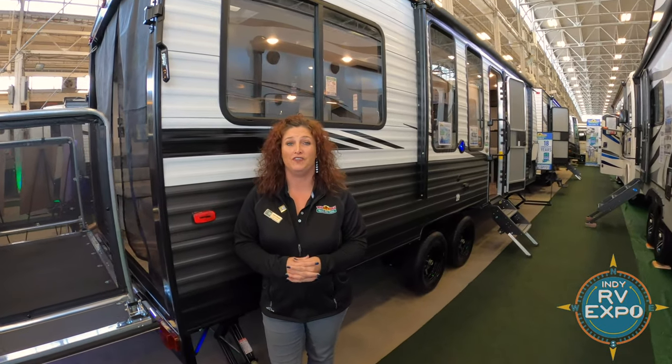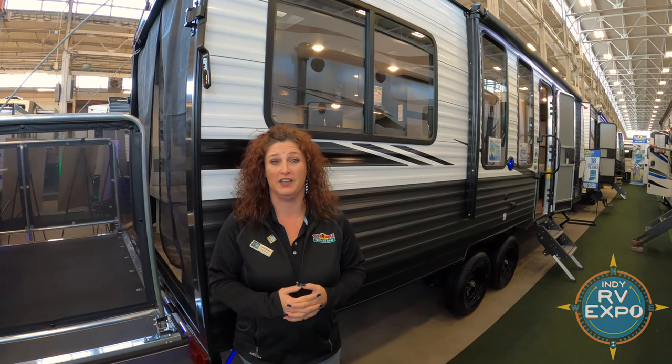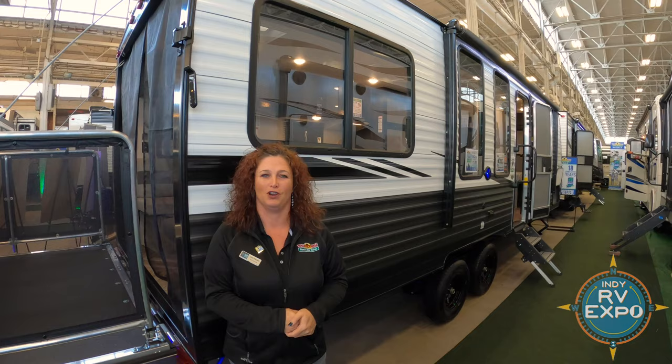Hi guys, this is Jojo here at Walnut Ridge Family RV. I'm going to do a walk-through Wednesday for you today. Currently, I do want to tell you that we are at Indianapolis at the RV Expo. So come and see us — that's until Sunday. But for now, let's get back to this Ozark.